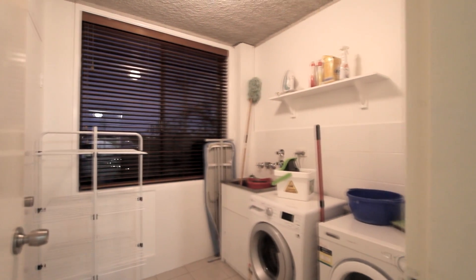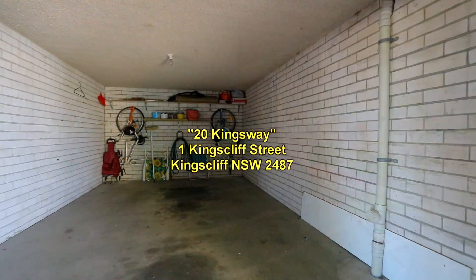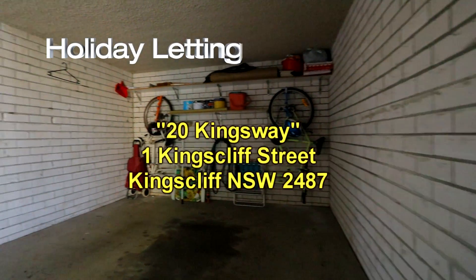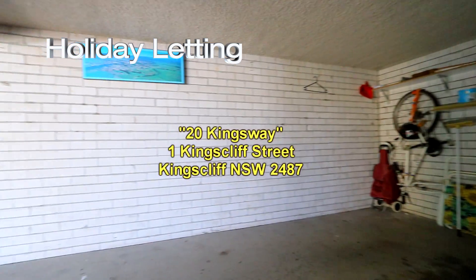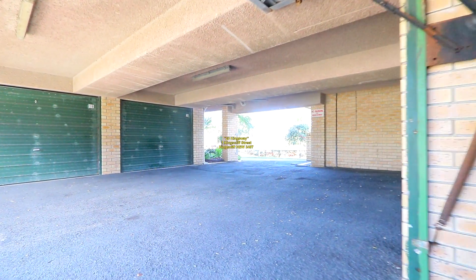As we go downstairs from the building, we go into the single garage. You can securely park your car here during your stay, and from here it's only a few steps undercover to the common entranceway of the building.